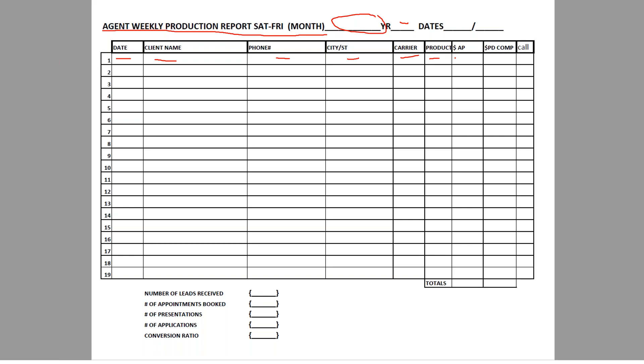You record the product — was it final expense, term life express — how much AP you wrote, and the paid commission. When I actually get paid, I look at my commission statement and write in the amount I got paid. Then there's a column for whether I made the courtesy call. I call every client I sell to, thank them for the business, let them know their policy was approved, and remind them of their first draft date.